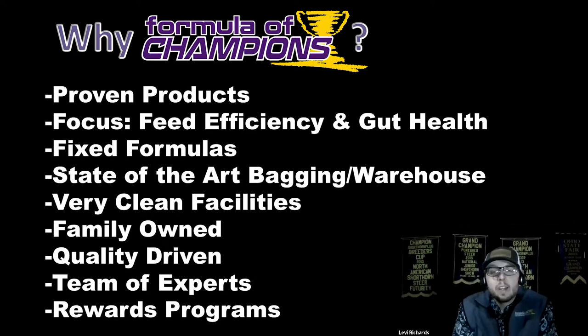We are very quality driven. There are so many checks that each product has to pass before it can even be bagged, then again before it leaves the warehouse. We have a team of experts — about a dozen or so of the most hands-on and most successful people within the show stock industry out of our 600 employees. They can give you feeding advice not by reading it out of a book, but because they wrote the book — they literally wrote the Formula Champions book.